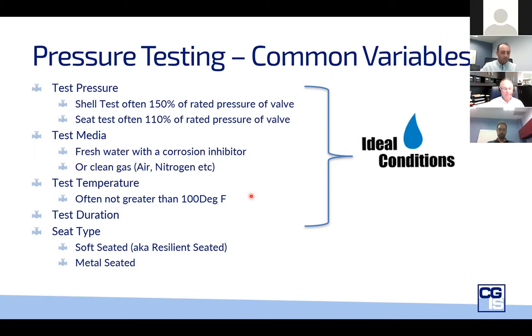Across the standards, soft-seated valves are generally required to be zero leakage. Metal-seated valves generally, but not always, have an allowable leakage. This is where a specifier must be aware and discreet about the expectations of the valve. With soft-seated, there's a lot less ambiguity, but metal-seated is definitely where we need to have our alerts on to make sure we're specifying things properly.